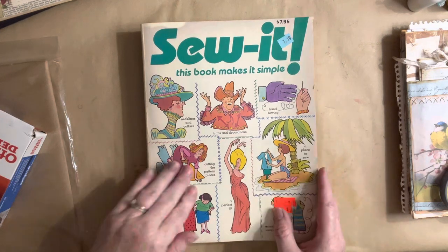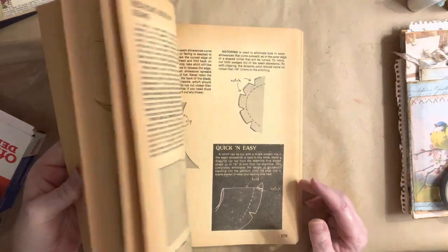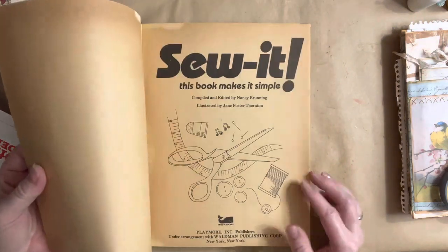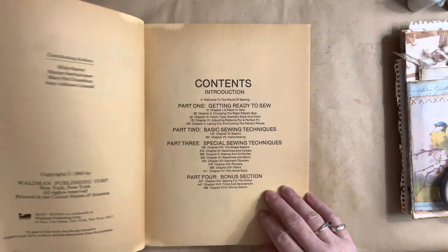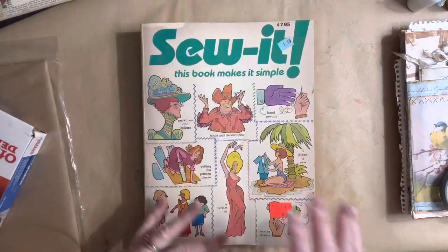Look at this — I got it for $1.19. Is this not cool? I don't think I've shown you this before, but is that not cool? Very nice. It's from 1980. The pages are perfect. Love it.